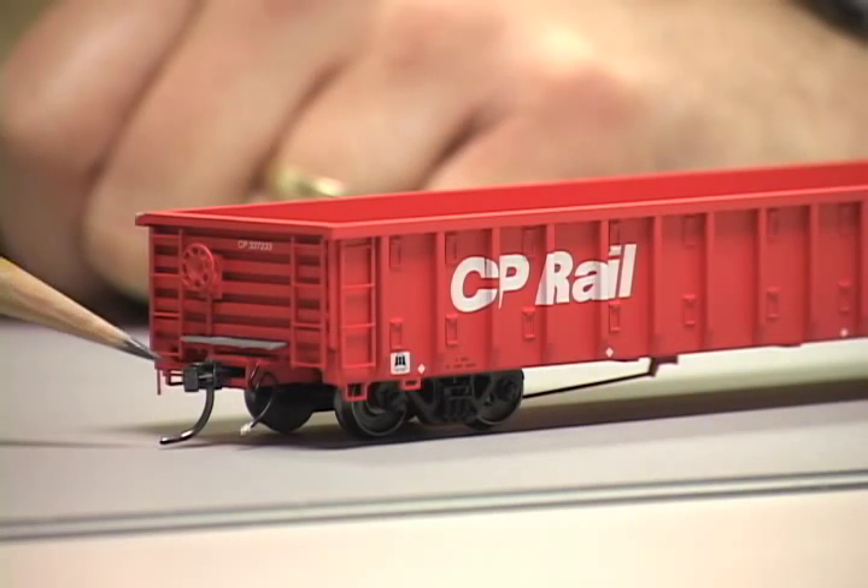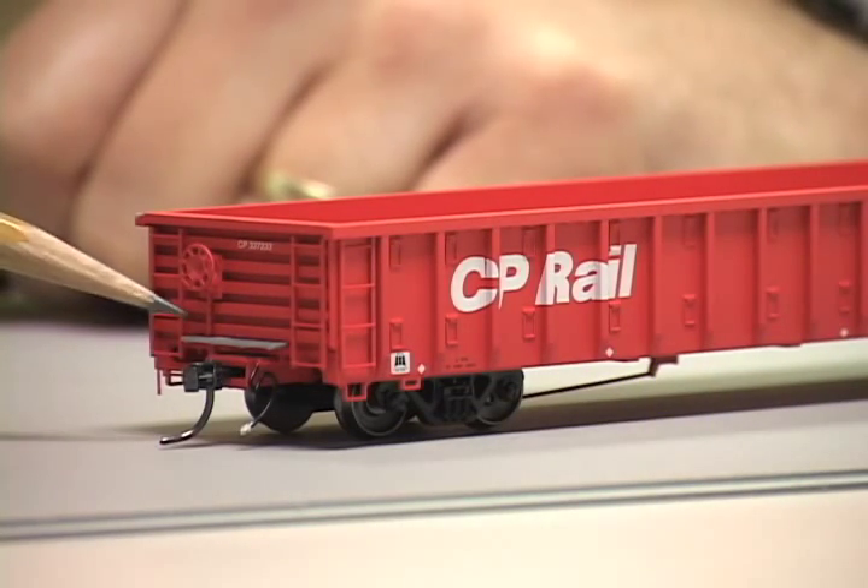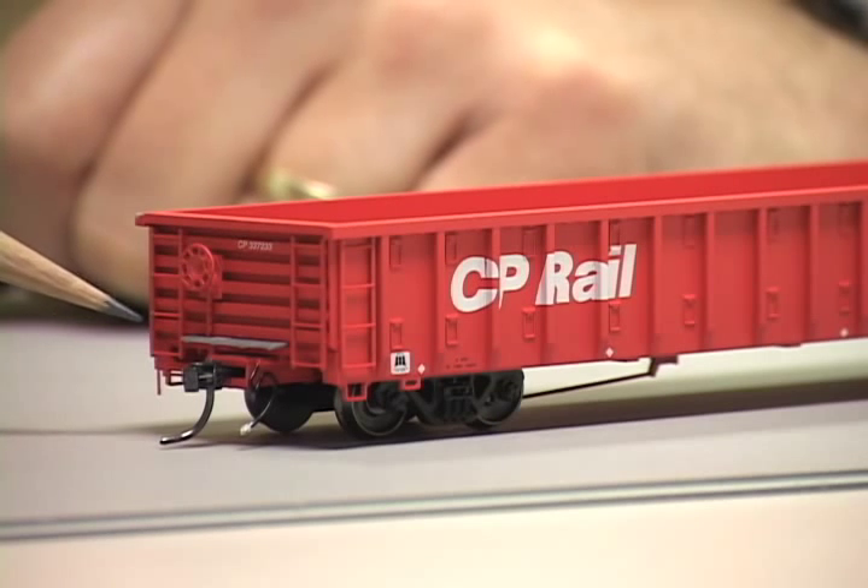Our second product this week is the Canadian Pacific 65-foot Gondola from ExactRail. The HO scale ready to run model sells for $34.95. The gondola uses Katy number 58 knuckle couplers and features see-through crossover platforms and separately applied ladders and brake wheel.